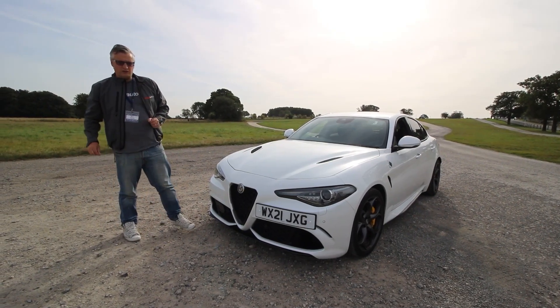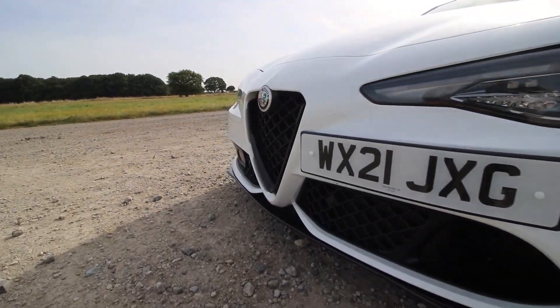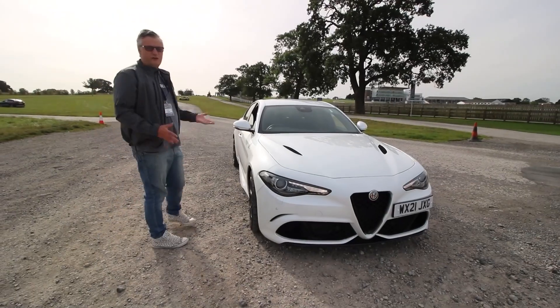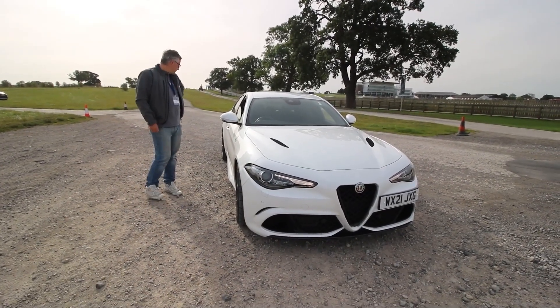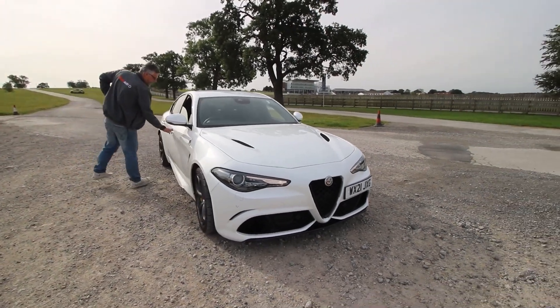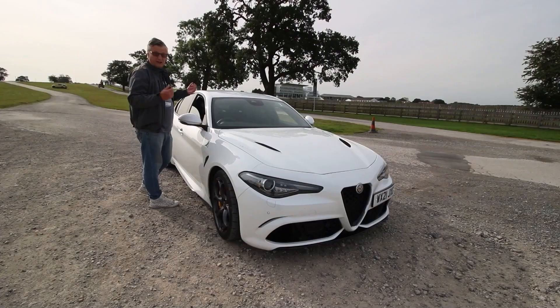It's only when you start looking close up that you realise this is no normal Giulia. Aggressive looks, radical styling, but lots of electrics and all those fun bits as well, including things like keyless entry. The cloverleaf symbolises it all.